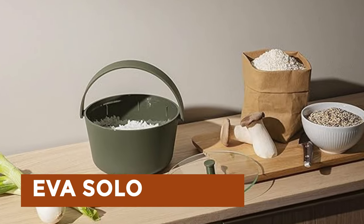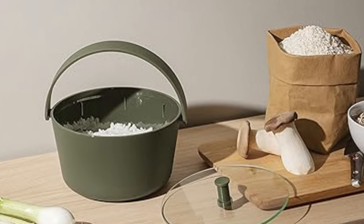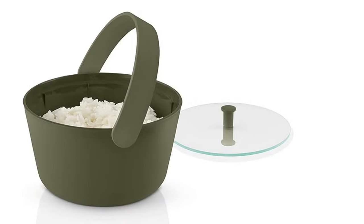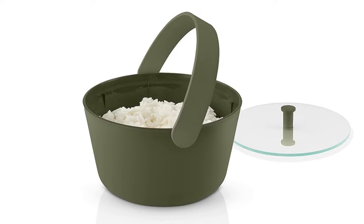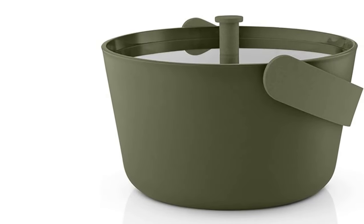EVA SOLO: guided by values like passion and innovation, delivers emotional, high-quality products for the home. Their rice cooker exemplifies this ethos, offering a sleek design and versatile functionality. With a capacity of seven cups, it cooks rice, quinoa, and grains effortlessly in the microwave, saving time and hassle.